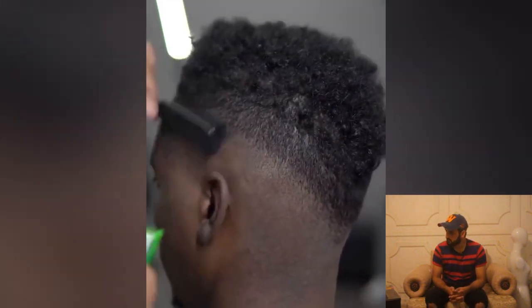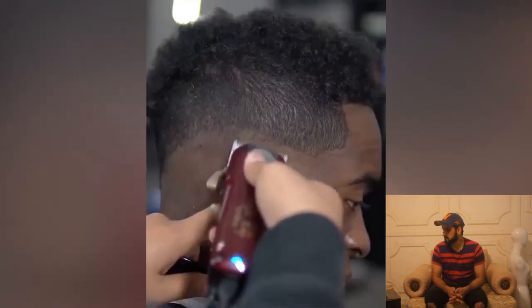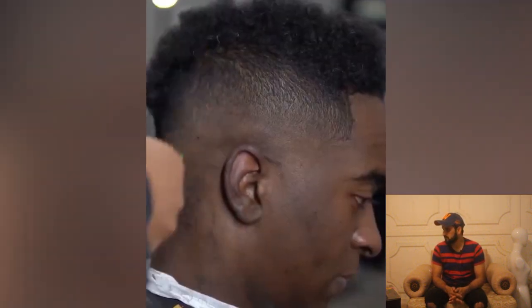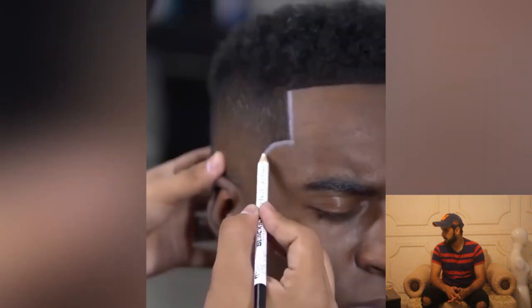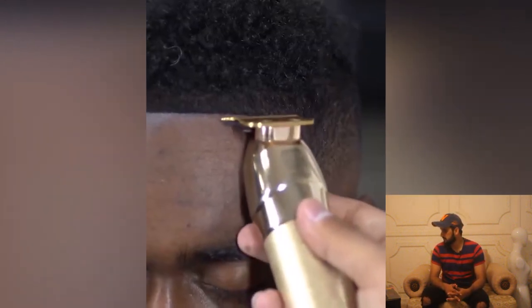Here we got another haircut of the day. The barber is working very consistently on this cut — it might be an undercut or a V-shape, so let's see. Wow, this pencil line work is looking so satisfying!